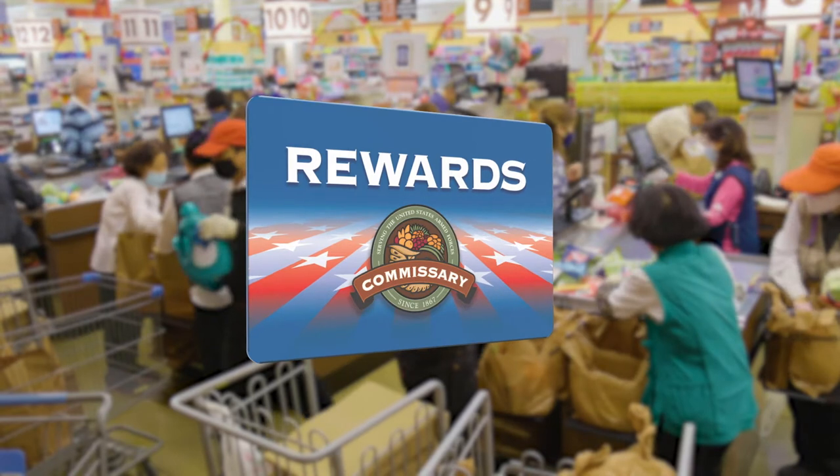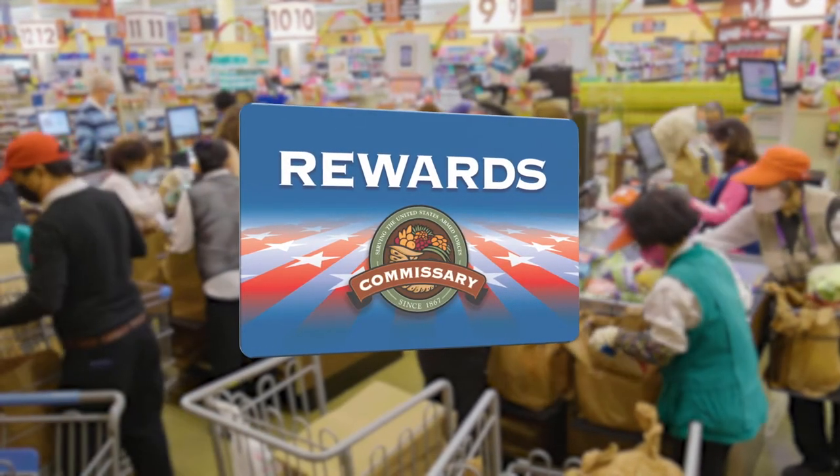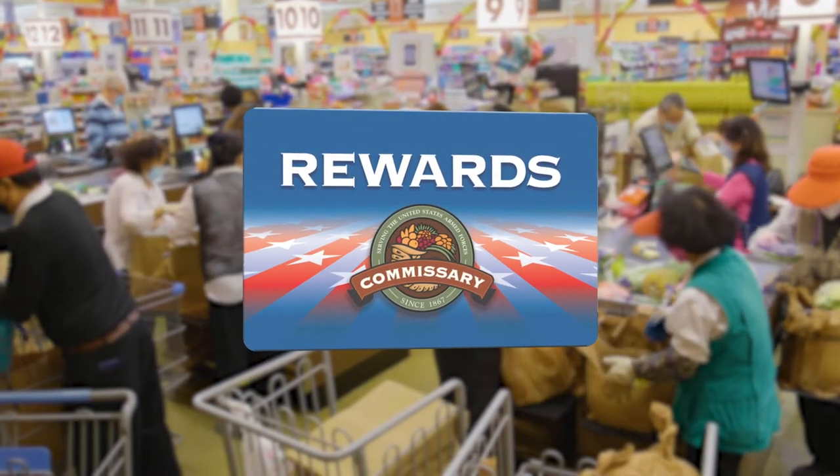And while you're here, make sure to pick up a rewards card. Use it to download digital coupons and save cash right at the register.